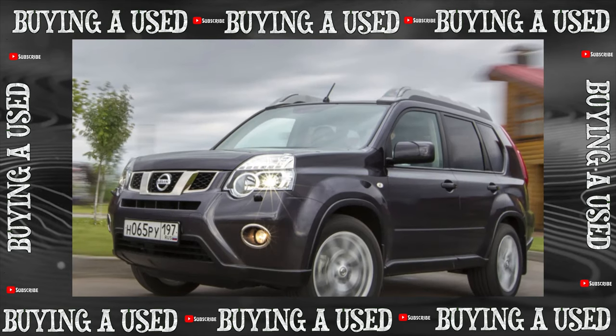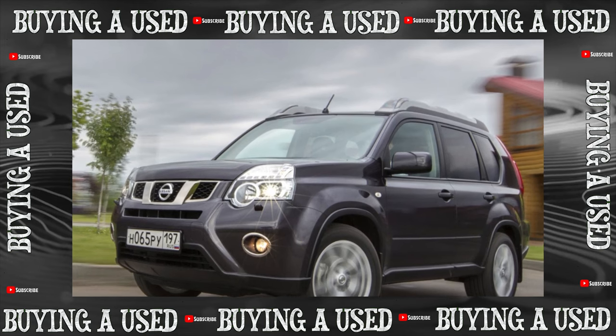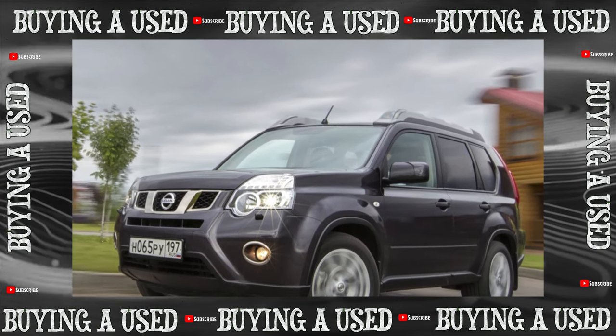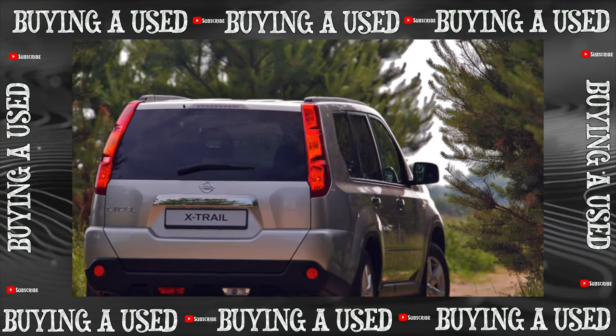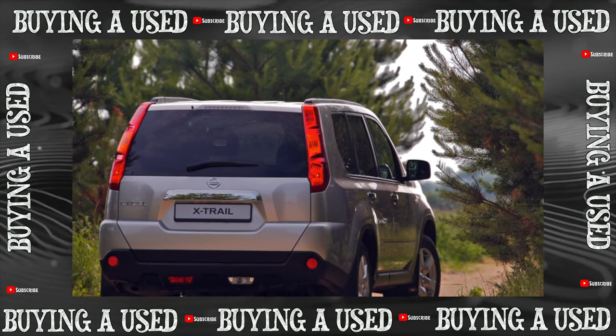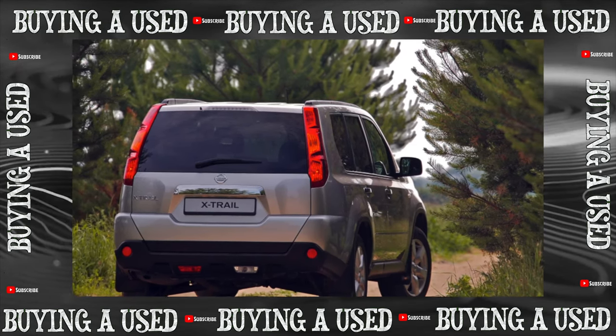One of the main features of the X-Trail is its masculine appearance for a crossover, which allows the manufacturer to position it as almost a real SUV. Nevertheless, this is nothing more than a standard SUV with a transverse engine, permanent front and all-wheel drive, and rather modest geometric indicators, primarily due to the large rear overhang.